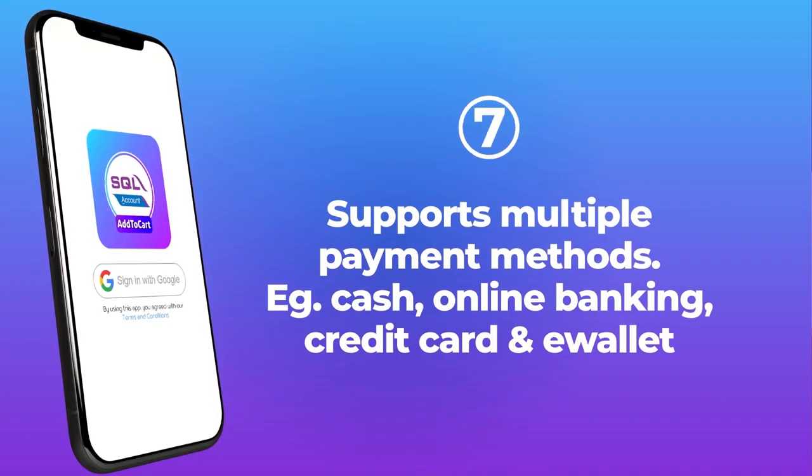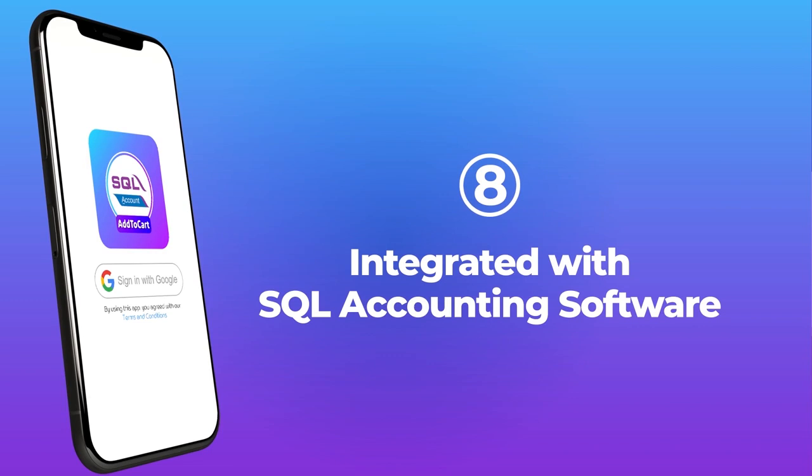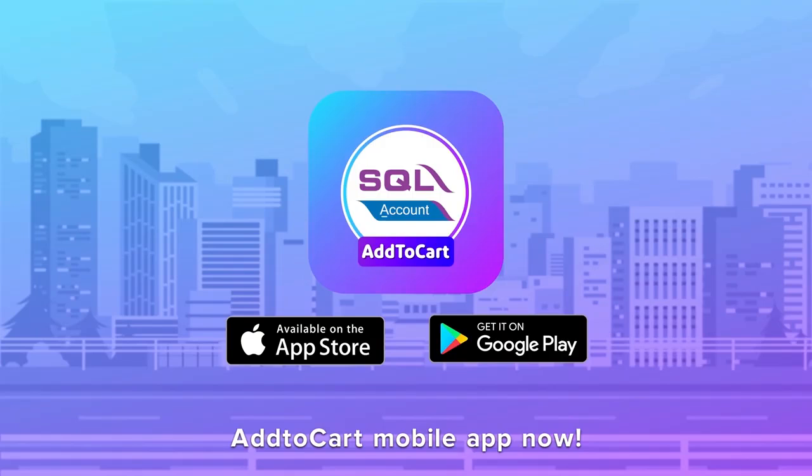Add to Cart supports multiple payment methods like cash, online banking, credit card, and e-wallet, and is integrated with SQL accounting software. Start using Add to Cart today and stay ahead of the competition. Contact us now to get a free Add to Cart mobile app.